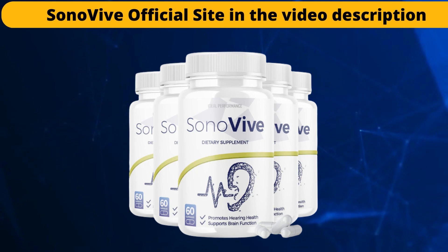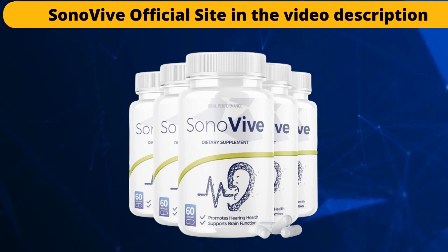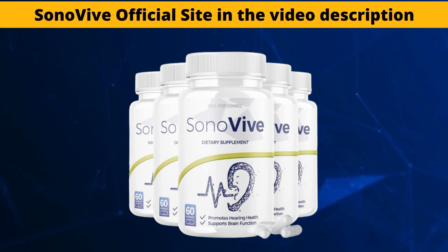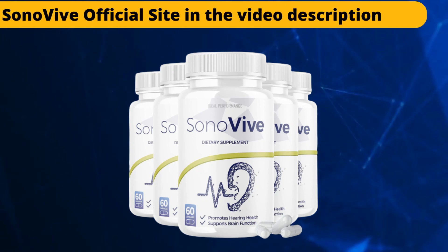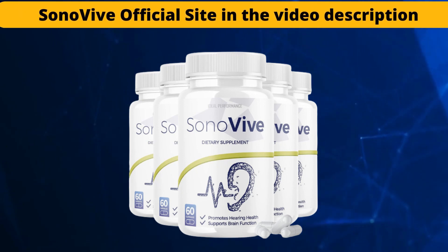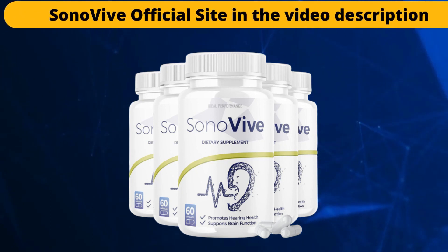By purchasing the original Sonovive, you also get a big discount. I hope from the bottom of my heart that this video has helped you. If you have any questions, leave them in the comments, and if you have had results with this supplement, leave your report below as well. See you later!